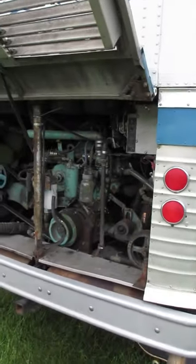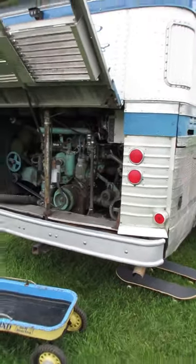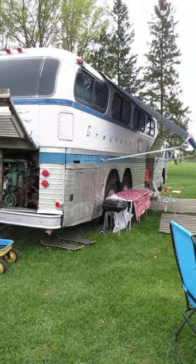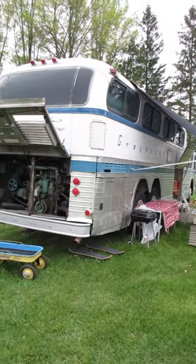There's the business end. I don't know if you heard it but the generator was running. What a cool setup. Here we go! Oh my God! Thank you.